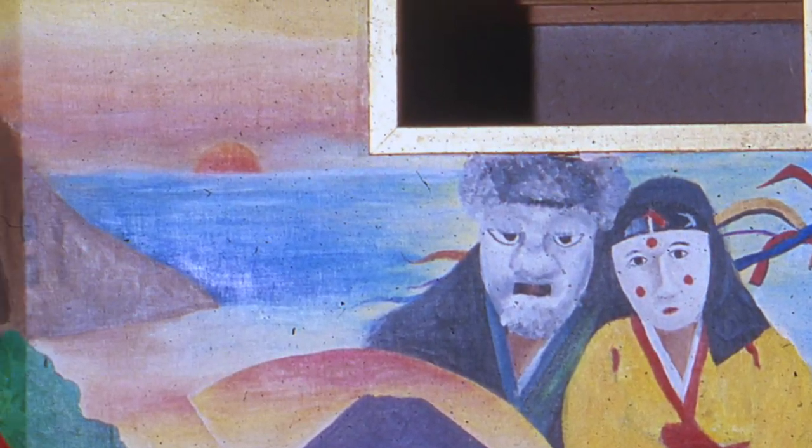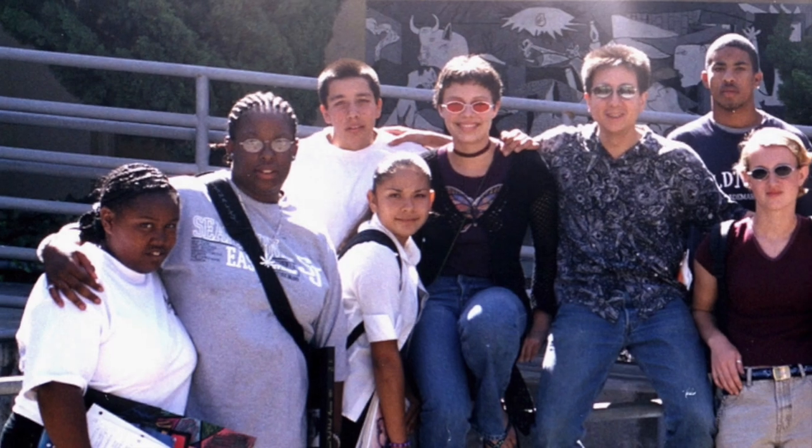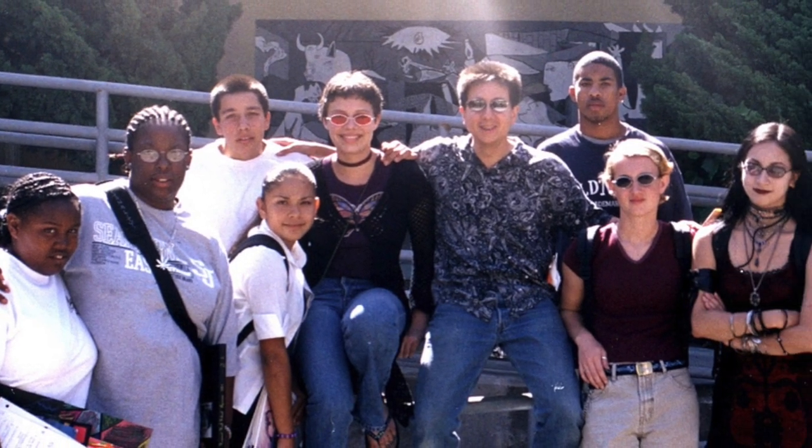I'd like to thank you for letting me share this project with you. The mural will stand as a testimony to the positive effects of diversity on our campus. Thank you very much.